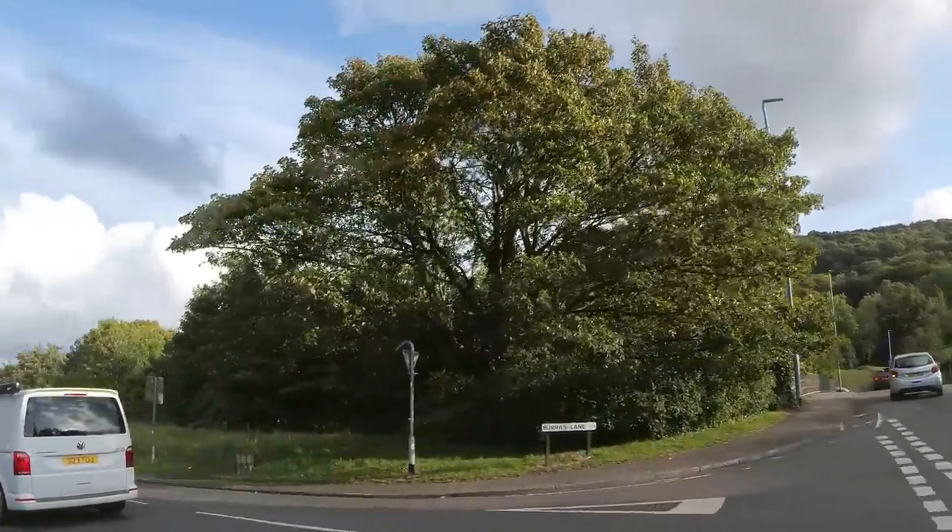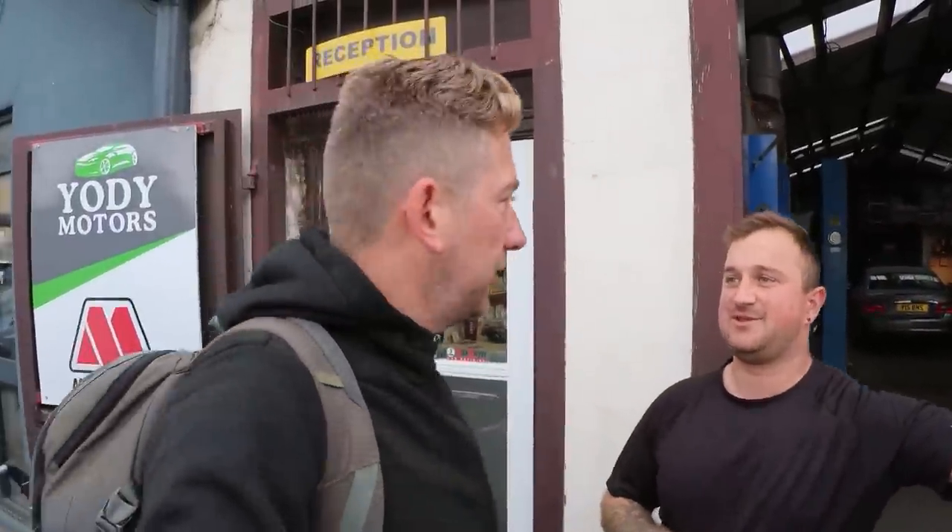It's a couple of weeks later and I thought I'd update you. Oh wait — red lights! What is going on here? That's not even a parking space — just because you want fish and chips you park there? There are loads of spaces literally five yards up the road.